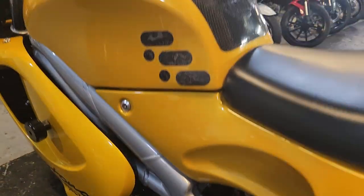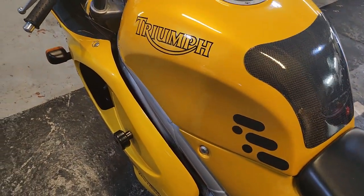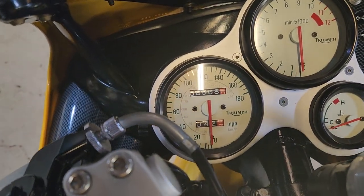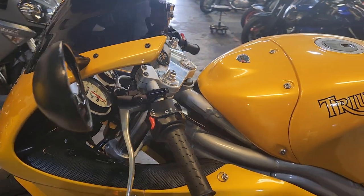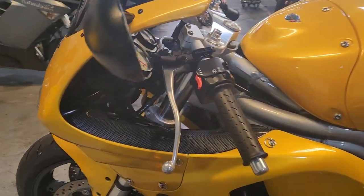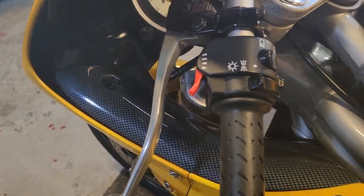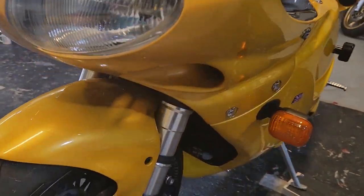It is absolutely stunning. And do you know why it's stunning? Because it's in the best colour — doesn't really show in this light — but look at this mileage: 8,568 miles. It's beautiful. A beautiful looking bike, they always were. All the carbon fibre in there and the panels.